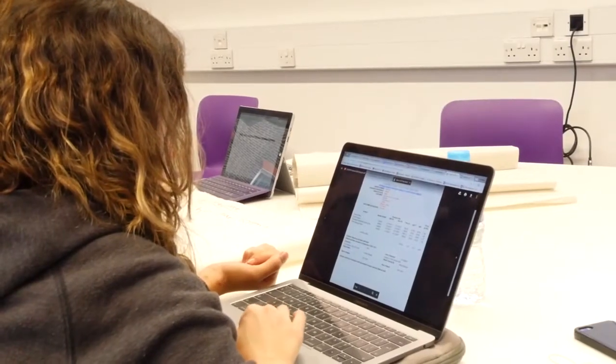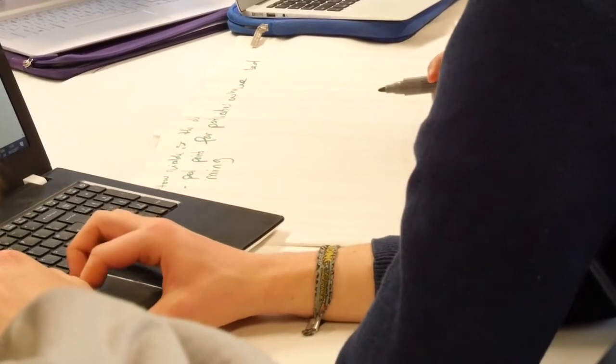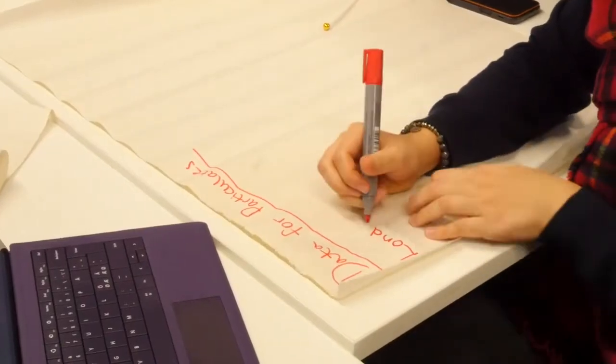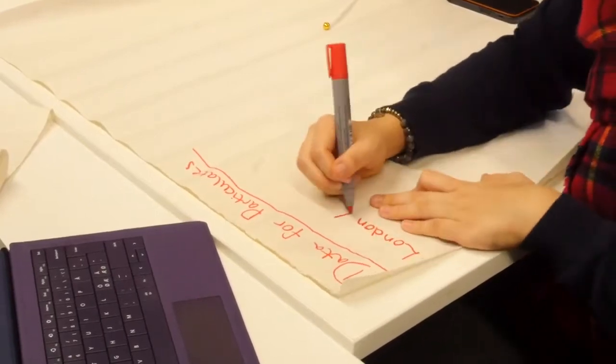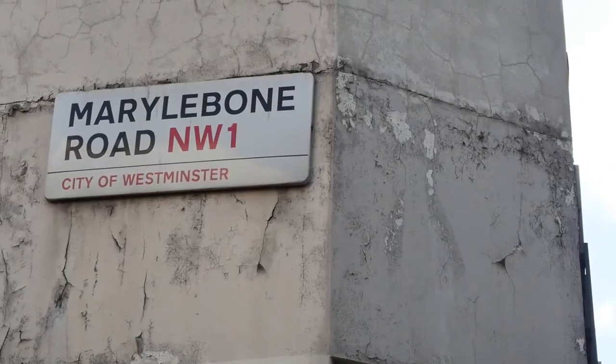The final results have proven that carbon-emitting vehicles are one of the largest contributors to air pollution. Despite all areas having high pollution levels, the area between Marylebone Road and Baker Street had the highest levels of nitrogen dioxide in the air. Upon further research, we discovered that 8 out of the 10 most polluted locations in the UK are actually in Marylebone.